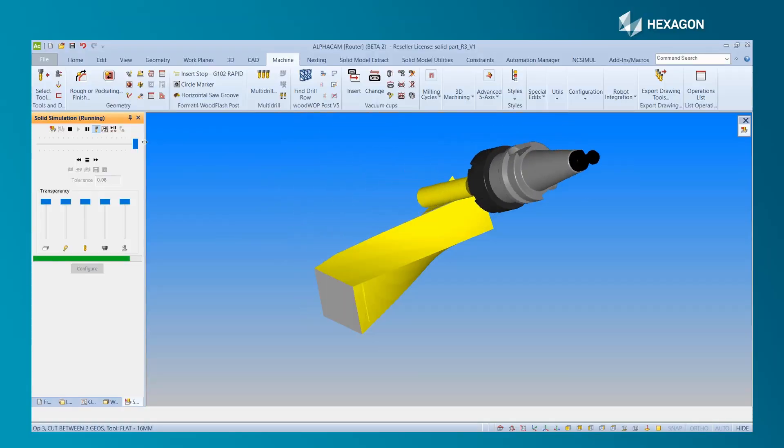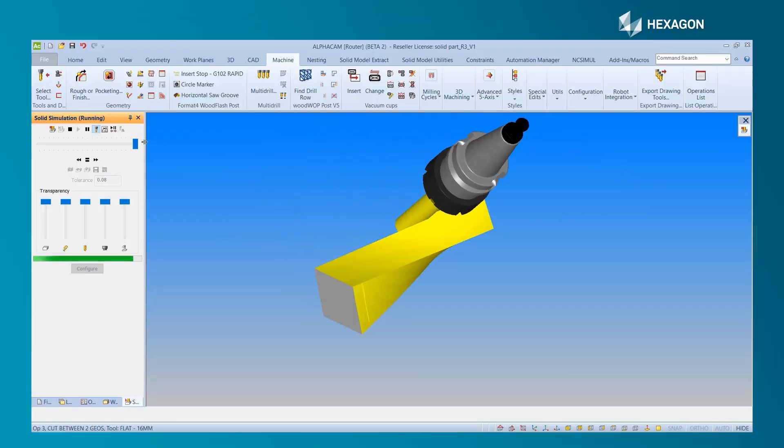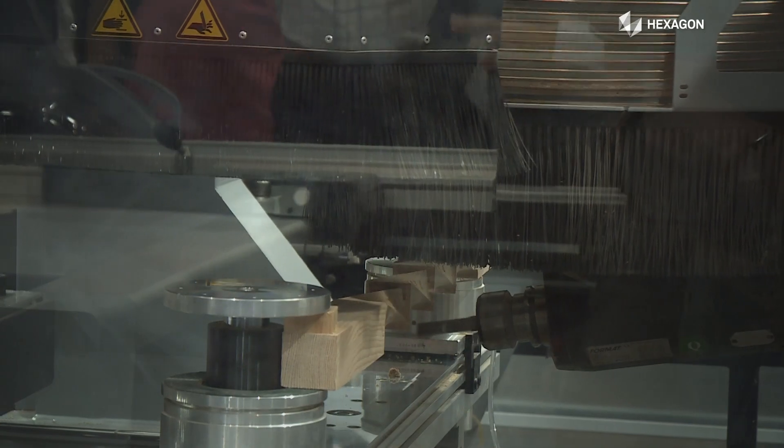Also, for the exhibition, I want to show the complex creativity from both the machine and the software, so customers understand what the software and machine can achieve together.